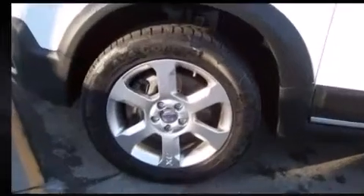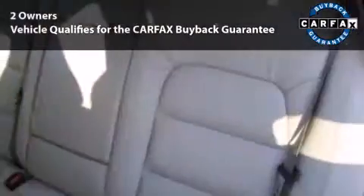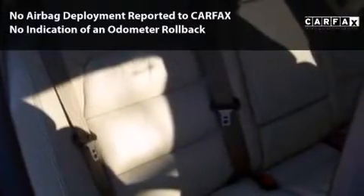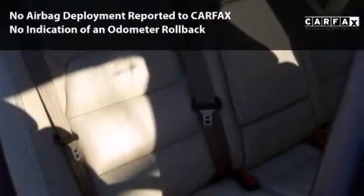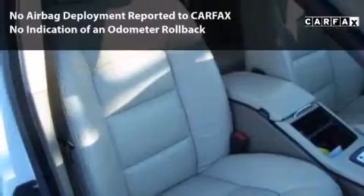Driving this car is a true pleasure. This car is qualified for the Carfax Buy-Back Guarantee. With its four-wheel disc brakes, driver and passenger airbag, and four-wheel ABS, this vehicle has the features to protect you and your passengers.